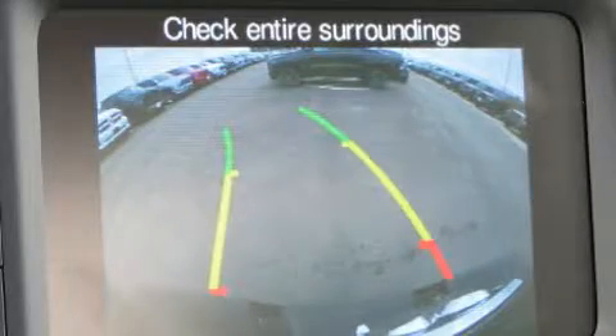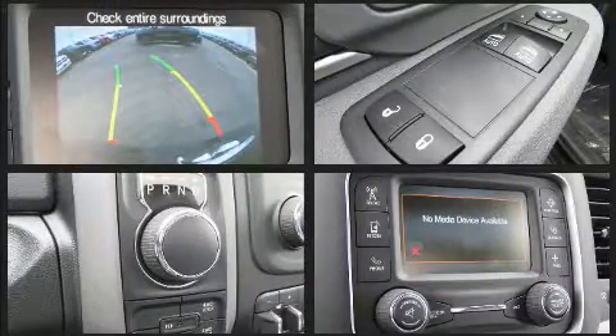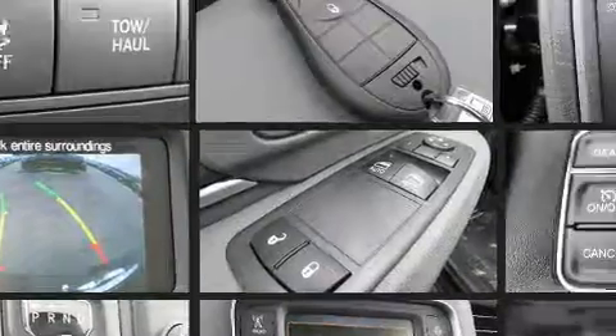This two-door, three-passenger truck is ready to drive off the showroom floor. Under the hood, you'll find an eight-cylinder engine with more than 350 horsepower, providing a spirited, yet composed, ride and drive.